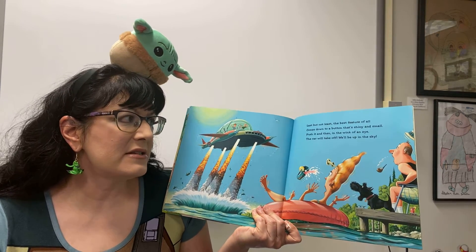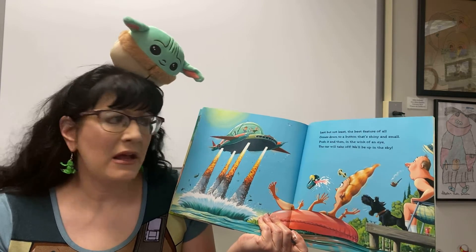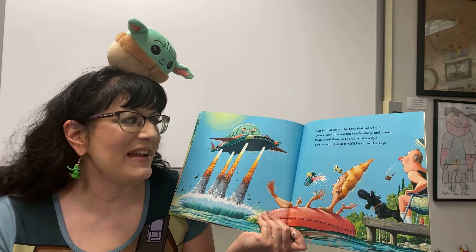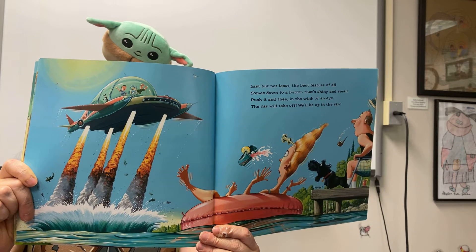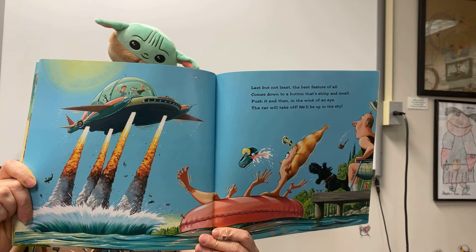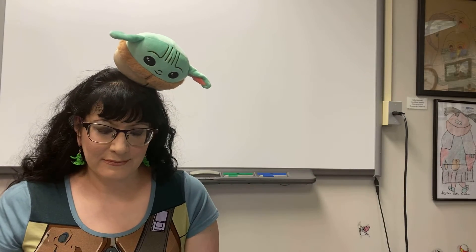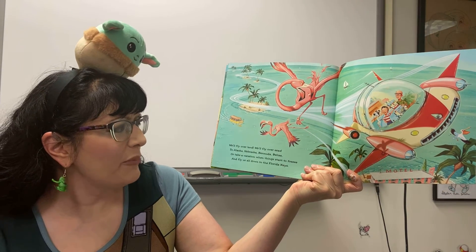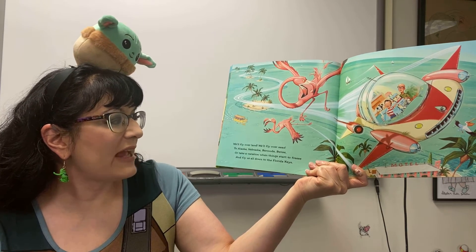Last but not least, the best feature of all comes down to a button that's shiny and small. Push it in, then in a wink of an eye, the car will take off — we'll be up in the sky. We'll fly over land, we'll fly overseas, to Alaska, Nebraska, Bermuda, Belize. Or take a vacation when things start to freeze and fly us all down to the Florida Keys.